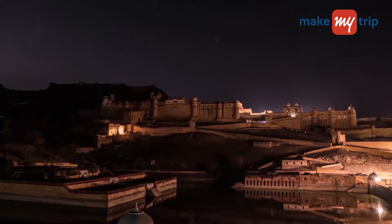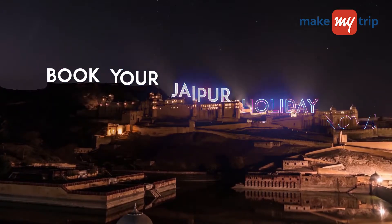Sounds exciting, doesn't it? Book your Jaipur holiday now! Bye!